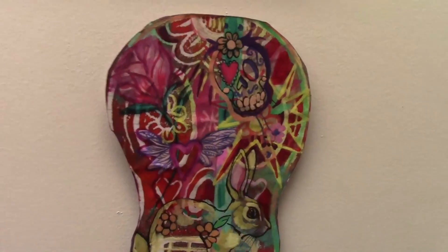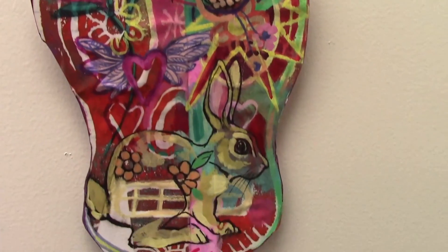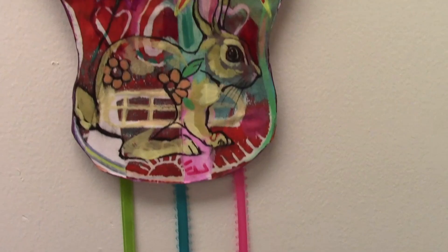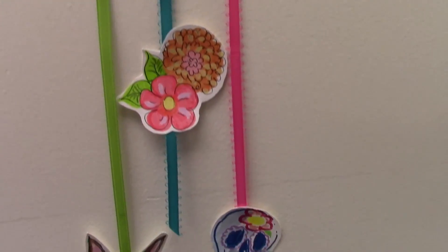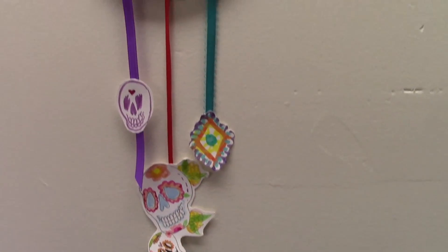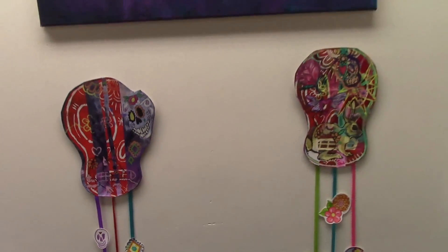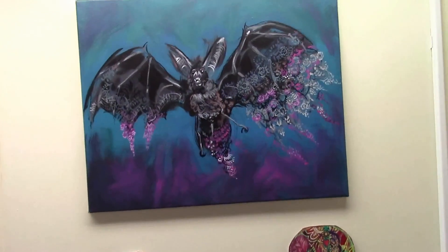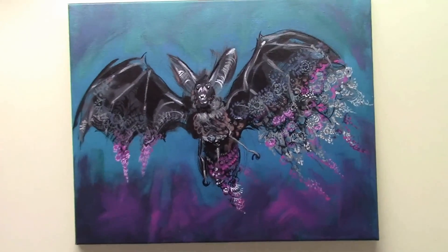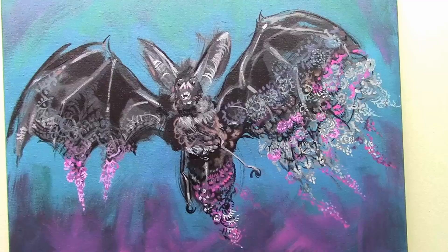I love these pieces as well — so much detail, so much going on. This bat is one of our more recent pieces and also one of my all-time favorites.